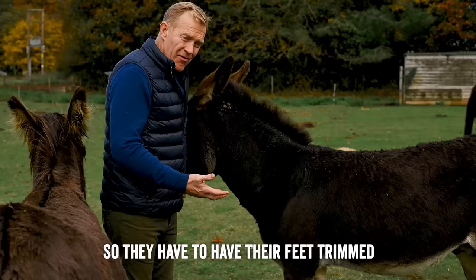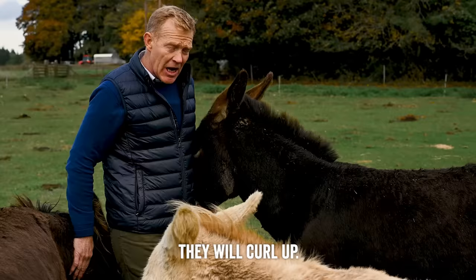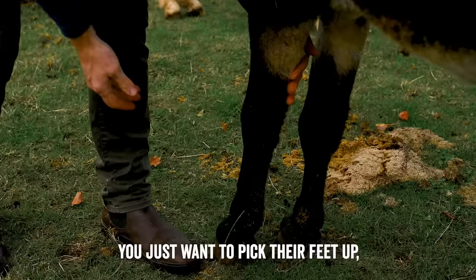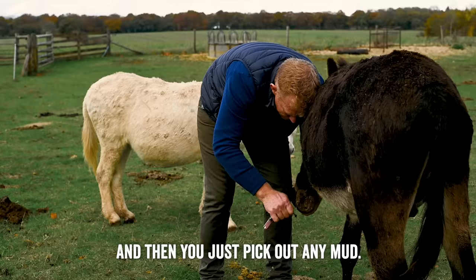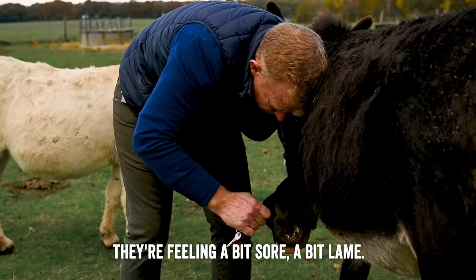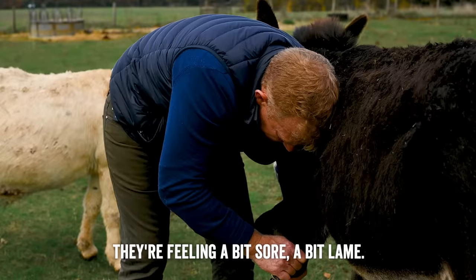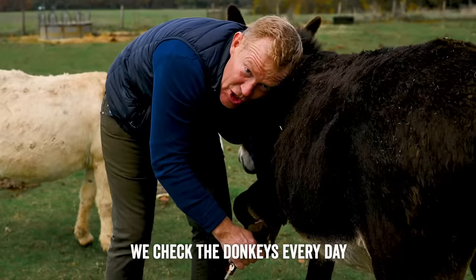The most important thing is to check they're not getting too long. Neddy here has got lovely smart feet, but if they get long they start to grow and eventually they will curl up, and that's a very bad sign. You want to pick their feet up and then use a hoof pick — actually I forgot to bring one so a set of car keys will do — and just pick out any mud, making sure there's no stones in there causing them any discomfort. We pick ours out every week or two just to make sure they're all right, and we check the donkeys every day to make sure they're fit and healthy.